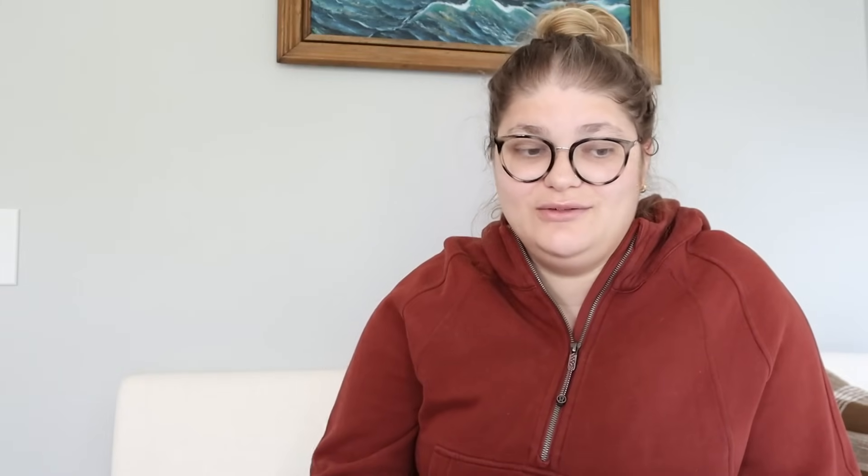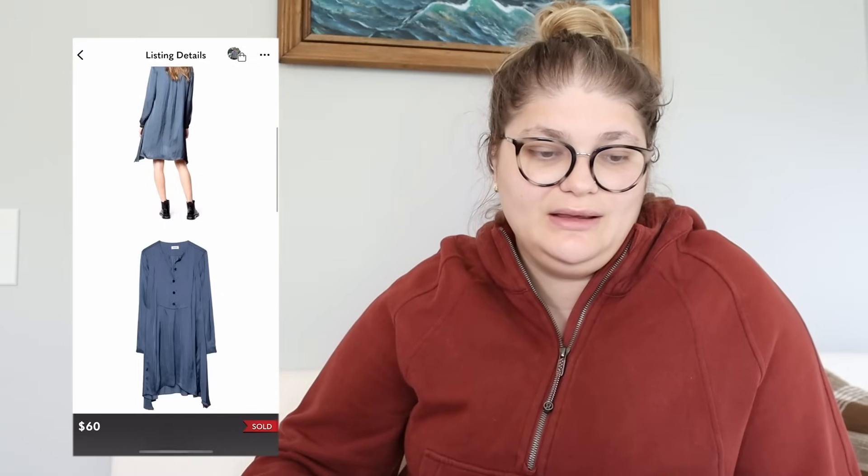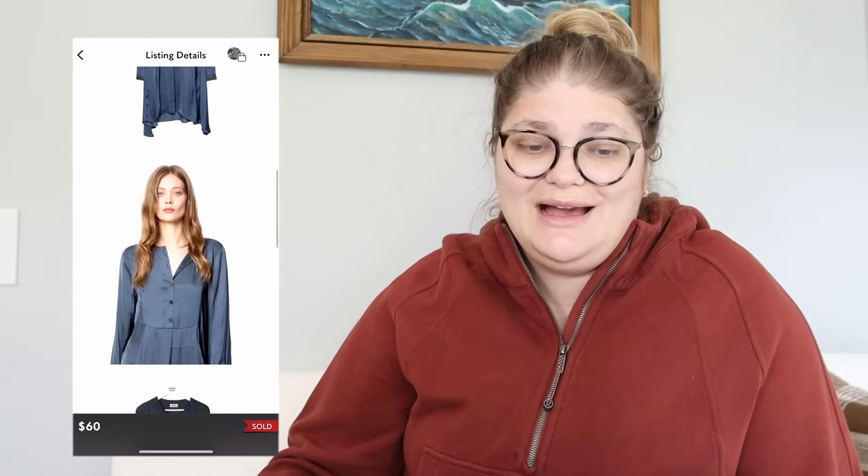Next we have a Zadig & Voltaire sale — the Real Satin dress in blue degree, women's size small. I got this at a buy-sell-trade store and I believe I paid $12 for it. It sold for $60, so from $60 we make $48, but we make about $36 net profit, which is pretty good.